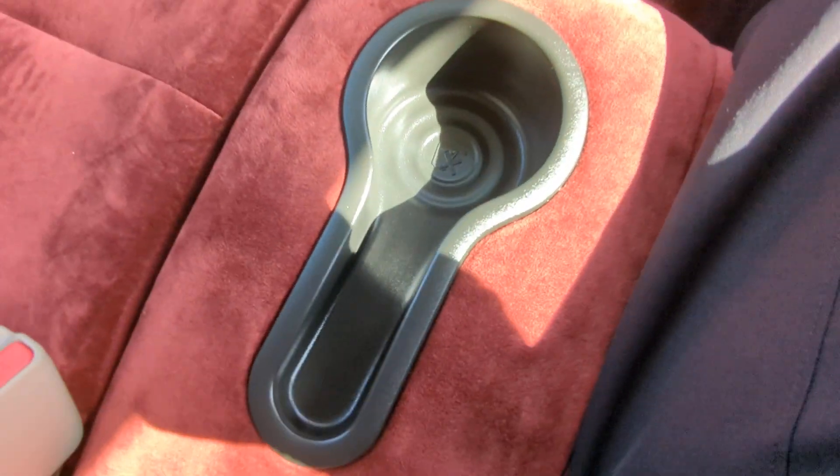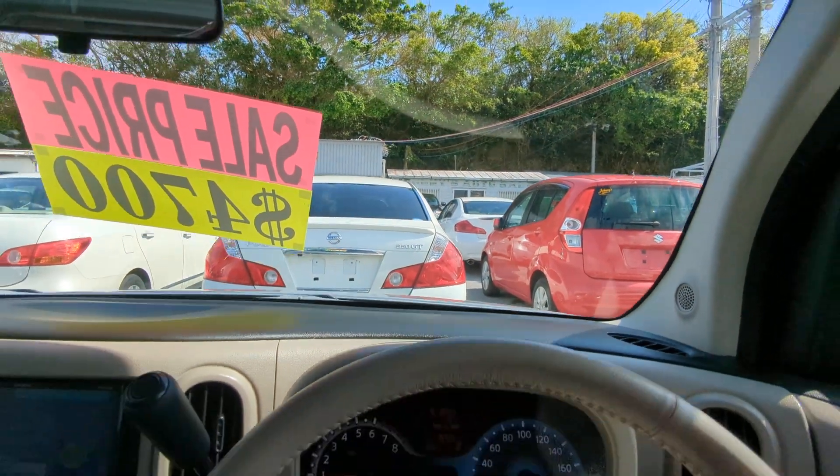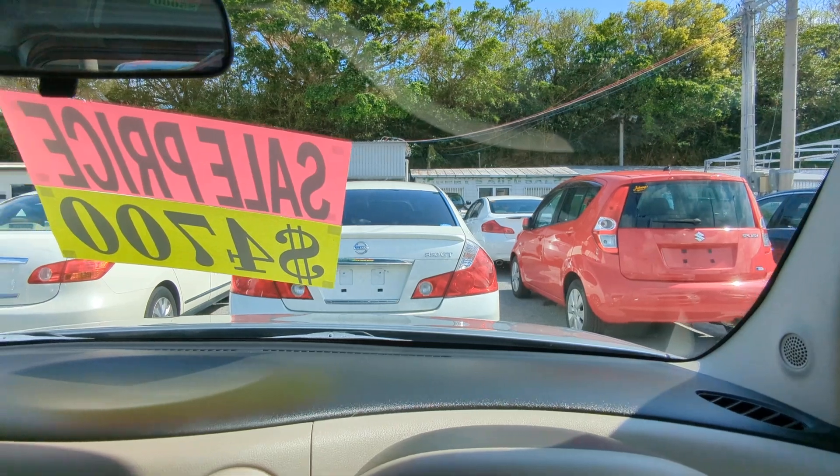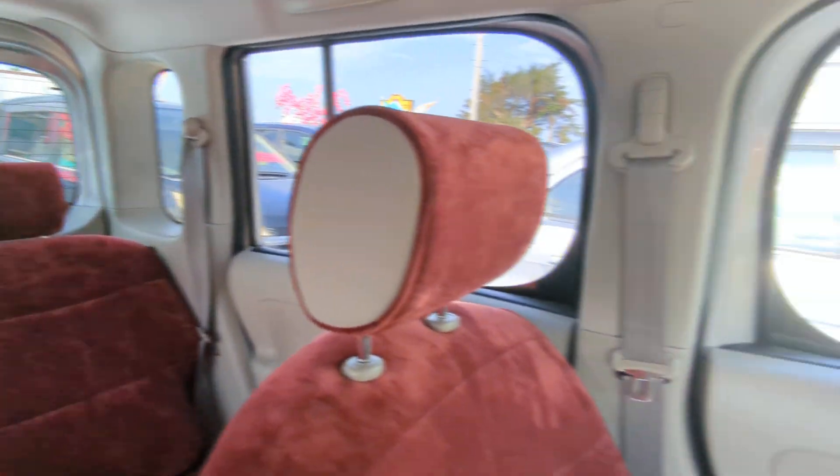This does have an armrest slash console — you can get that out of the way if you want. I'm not exactly sure what this one feature is, so if you know, write me a comment on YouTube. At eye level I can see most of the hood, which is nice unlike most vehicles.